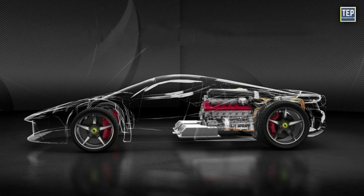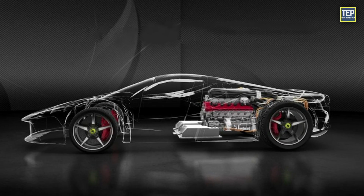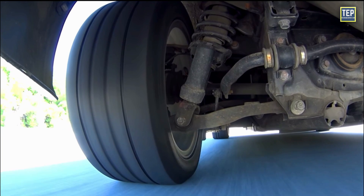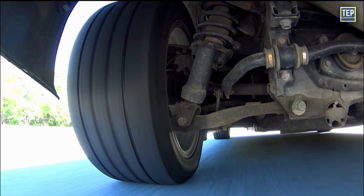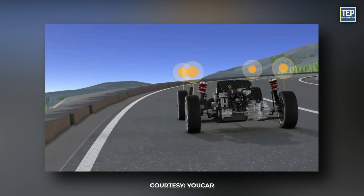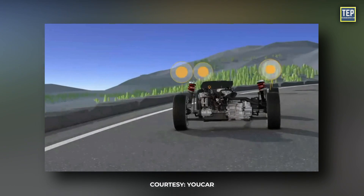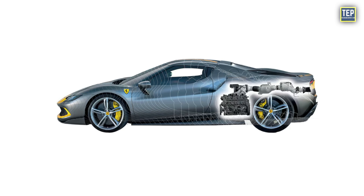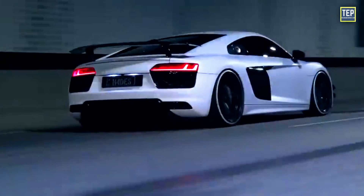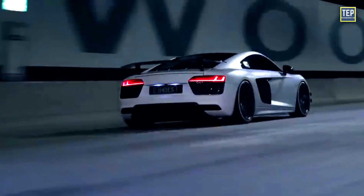Having the engine near the back of the seats has some advantages. It helps the suspension absorb bumps better, so drivers feel a smoother ride. It also allows the motor, gearbox, and differential to be connected as one unit, which eliminates the need for the chassis to handle engine torque. The centralized placement of the engine can make the car more agile and responsive, as it reduces the polar moment of inertia, allowing the car to change direction more quickly.